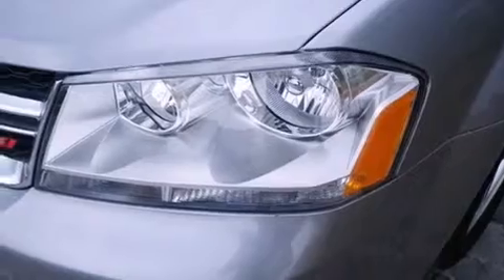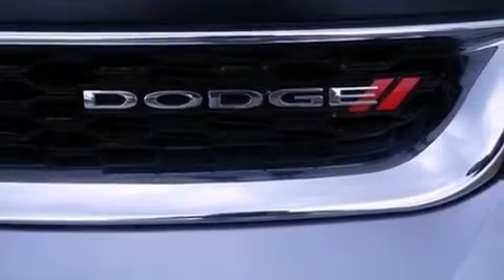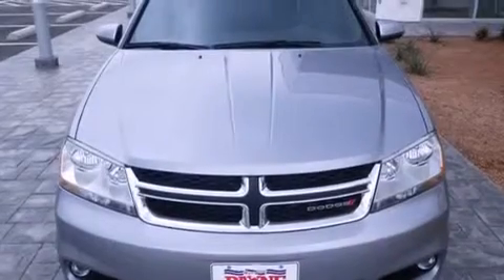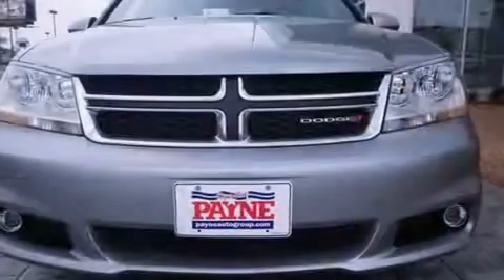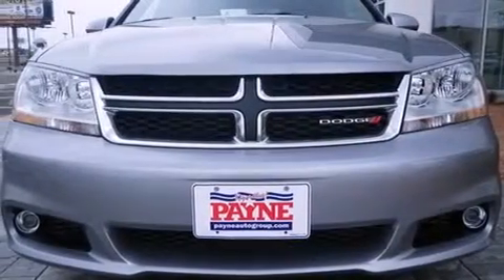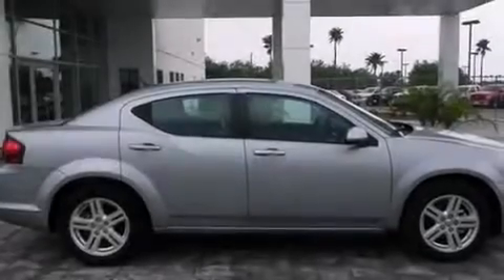Features include a low tire pressure indicator, traction control and stability control systems, cruise control, side curtain airbags, full power accessories, a rear window defroster, front fog lights, dusk-sensing headlights, speed-sensitive wipers, and an automatic climate control system.